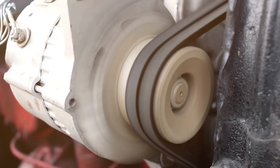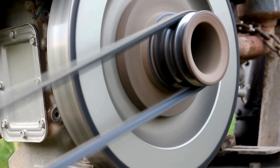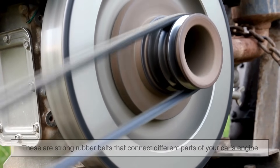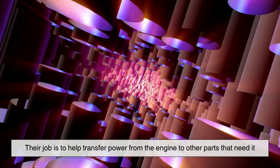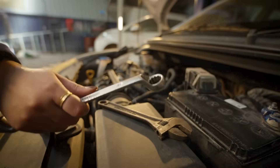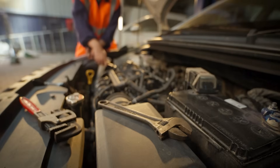To start off, let's talk about what engine belts actually are. Basically, these are strong rubber belts that connect different parts of your car's engine. Their job is to help transfer power from the engine to other parts that need it. Even though they don't look too impressive, these belts are really important for your car to function.